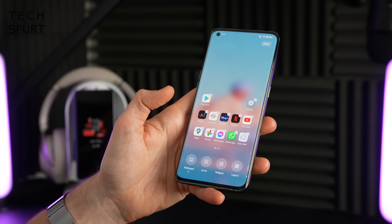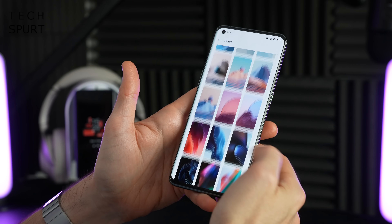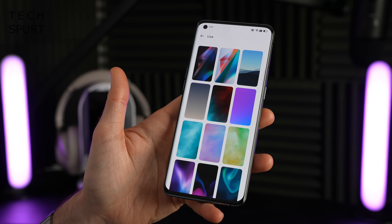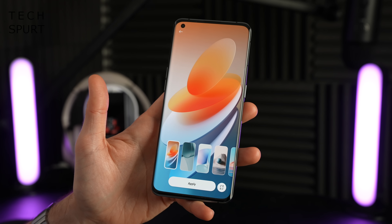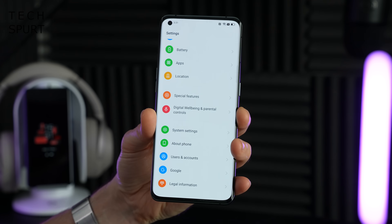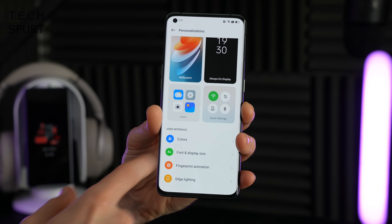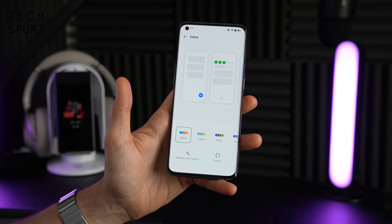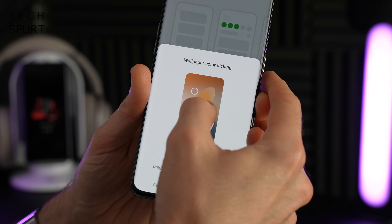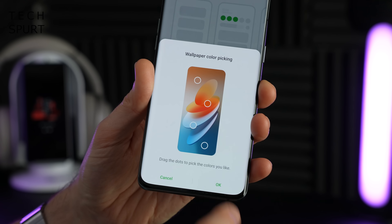The wallpaper selection in ColorOS 12 is nothing particularly special — you've got a variety of static images that are a little trippy, with some motion or live wallpapers as well. However, as with Android 12, you've also got the option of changing up the system colors to match the wallpaper. To get this feature going, dive into settings, then up near the top you've got the Personalizations section, and in there you'll find Colors. You can choose from various options or go for a custom look, including the wallpaper color picking option.